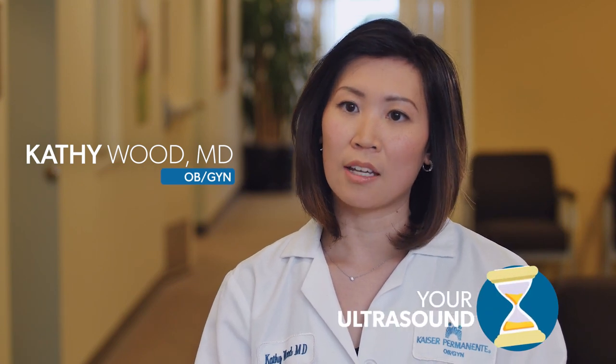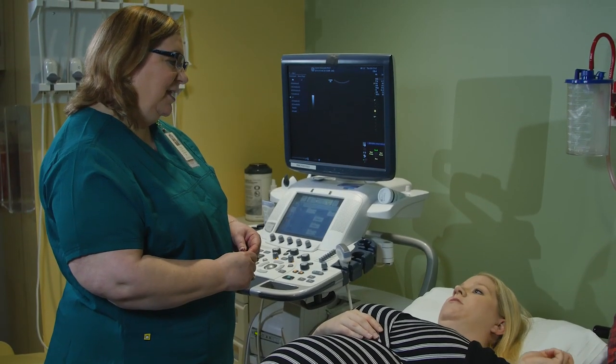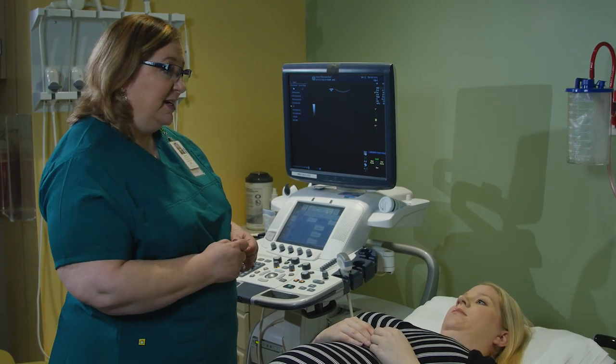In the second trimester, around 18 to 20 weeks, you'll get your anatomy scan. That ultrasound is extremely important to look at all of the baby's anatomy. Most parents are really excited because this is the ultrasound where you get to find out if it's a boy or girl, but what we're looking for is making sure that there are no congenital abnormalities or issues that we need to anticipate at the time of your delivery.